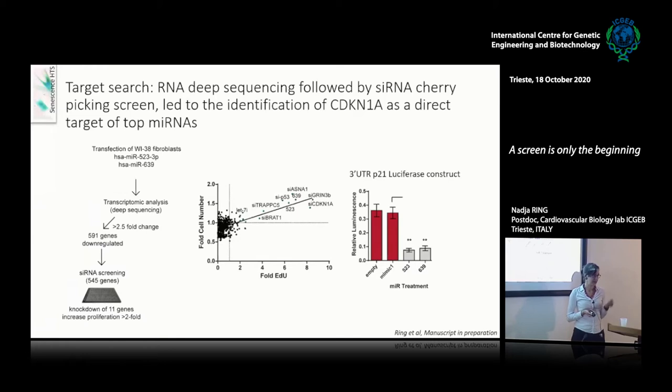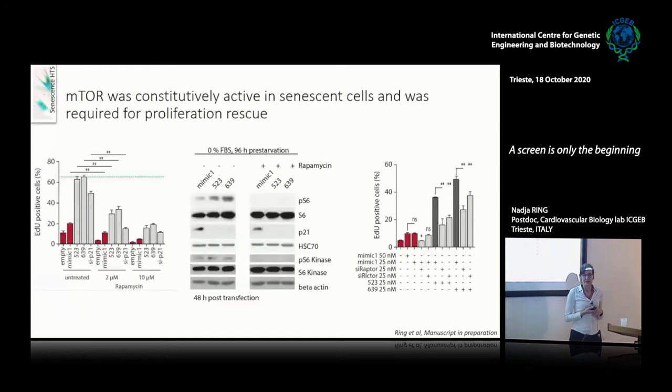I now know that these microRNAs are directly targeting p21 and that this is probably the main cause for the proliferation aspect — though there are more things going on, since microRNAs can have many different targets. In order to see which pathway they're using to induce proliferation, I tested a panel of different inhibitors, and using rapamycin, I was able to decrease the amount of proliferation induction caused by the microRNAs.